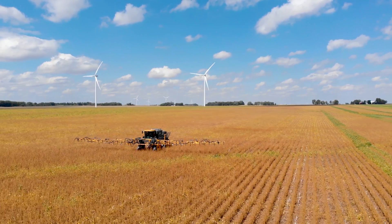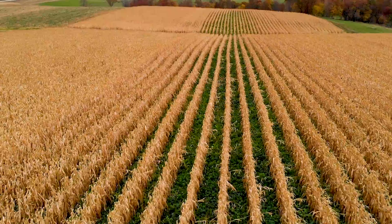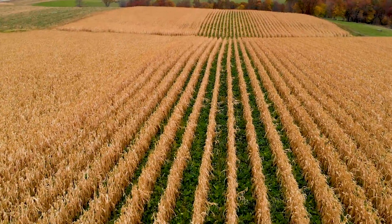Minnesota farmers are facing the impacts of a changing climate. This includes periods of drought, and when we do receive rainfall it's in much heavier amounts that can cause erosion and runoff. There are climate smart practices that help us meet these resource concerns.